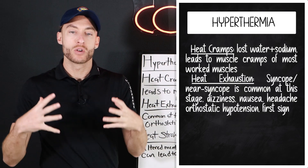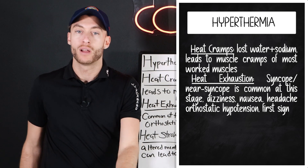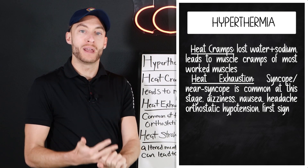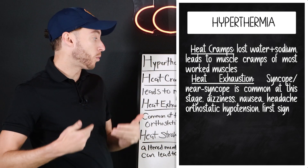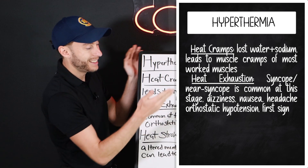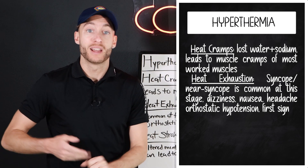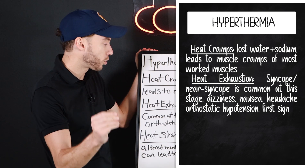If we move on to heat exhaustion, this is where we start to see more severe signs and symptoms, and we also see the first change in blood pressure. Two key things about heat exhaustion: orthostatic hypotension, and the patient may either pass out — syncope — or feel like they want to faint, which is near syncope. Dizziness, nausea, and headache. The patient says, "I'm dizzy, I'm nauseous, I feel like I'm going to pass out." It's a heat emergency — heat exhaustion. The body temperature will go above 103°F.